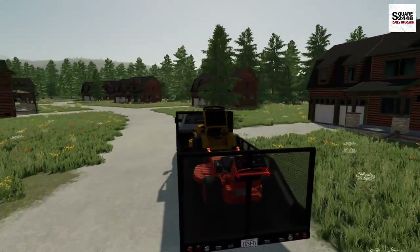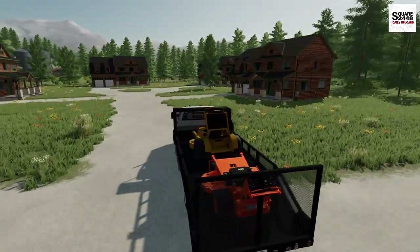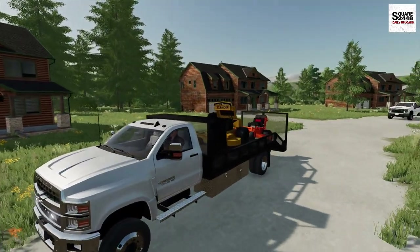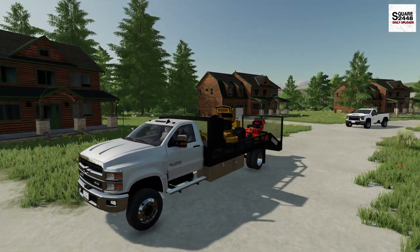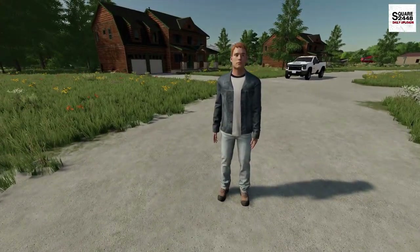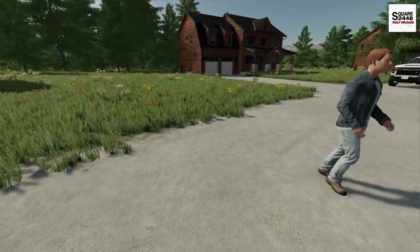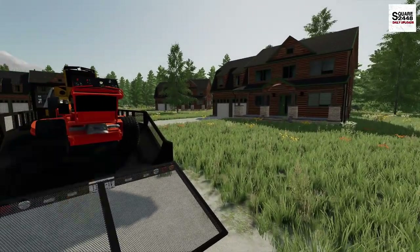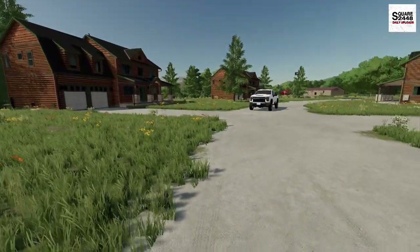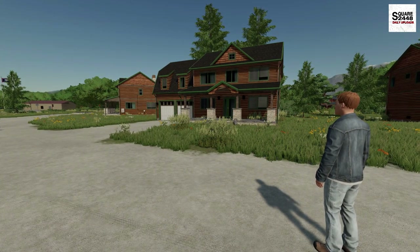We have to mow three properties on this street, so we'll be here for about an hour to an hour and a half. We're going to be doing three lawns here on this street. These houses are nice. We're going to do the one directly in front of the big truck, the one you just parked in front of, and then across the street — that kind of corner lot.